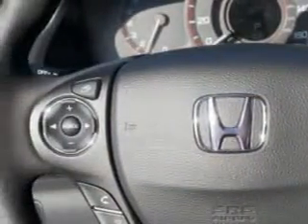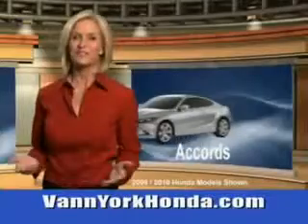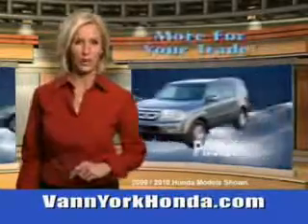See us at Vanyork Auto Mall today. Vanyork Honda at the Auto Mall — low prices on new and certified Hondas, great selection, great service, and more for your trade.